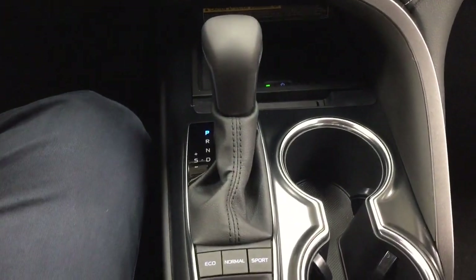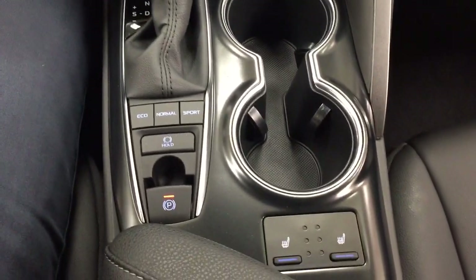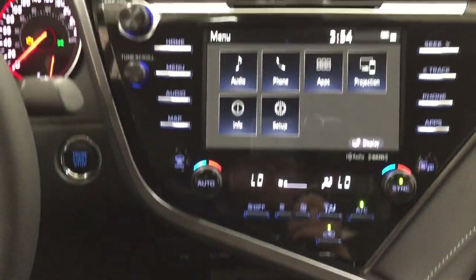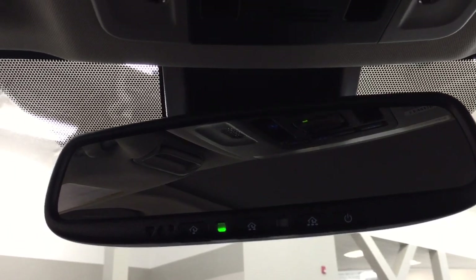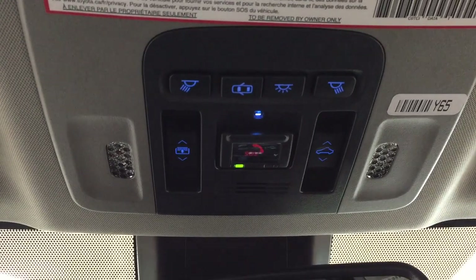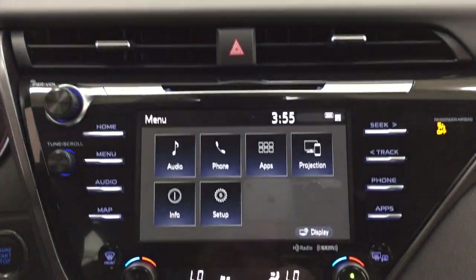It's mounted to an automatic transmission with eco, normal, and sport mode. Heated seat controls for the driver and passenger are located a little further back. Up top you'll see your auto-dimming rearview mirror with an integrated garage door opener, the open and close controls for your panoramic roof, and the SOS safety connect button. In the event of a collision where you're unable to respond, emergency services will be sent out to you right away.